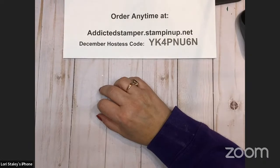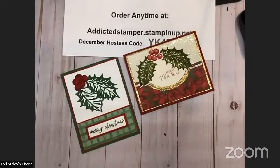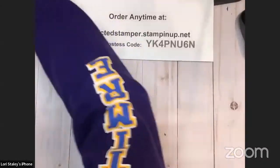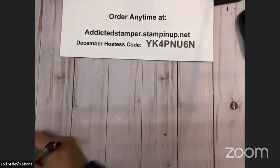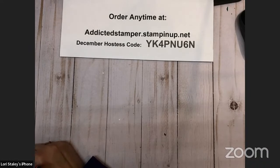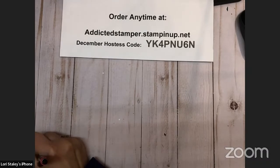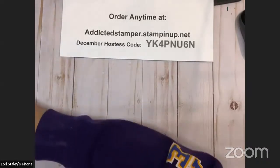Last time we were together, we did these two pretty cards with the Hollyleaf bundle, and the winner of those is Christine Flickner. Congratulations on winning those cards. I actually have your gift card class that I'm getting ready to put in the mail, probably tomorrow. I'll pop those in with that.